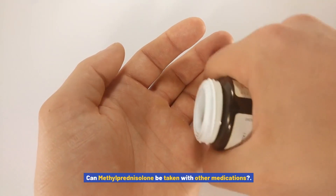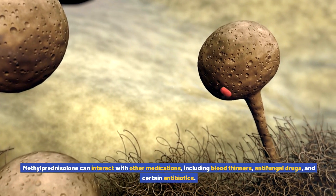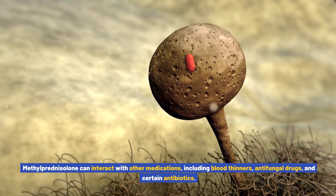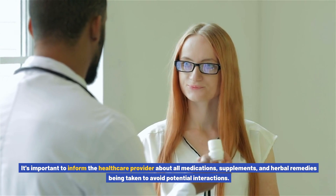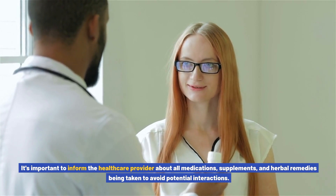Can methylprednisolone be taken with other medications? Methylprednisolone can interact with other medications, including blood thinners, antifungal drugs, and certain antibiotics. It's important to inform the healthcare provider about all medications, supplements, and herbal remedies being taken to avoid potential interactions.